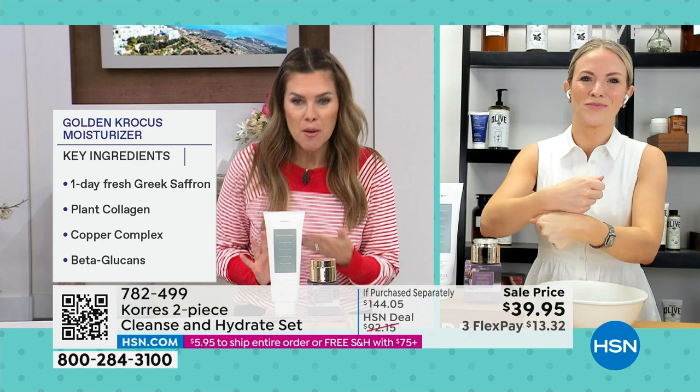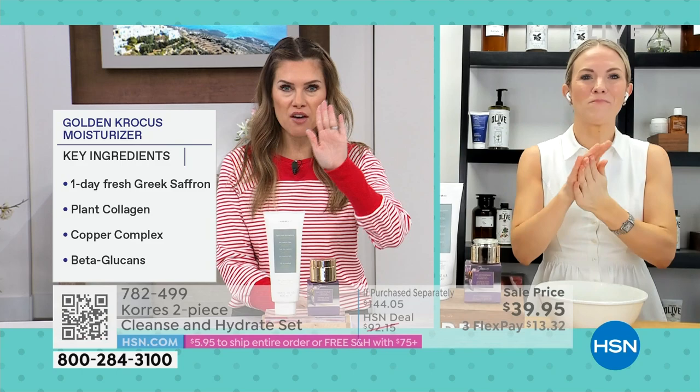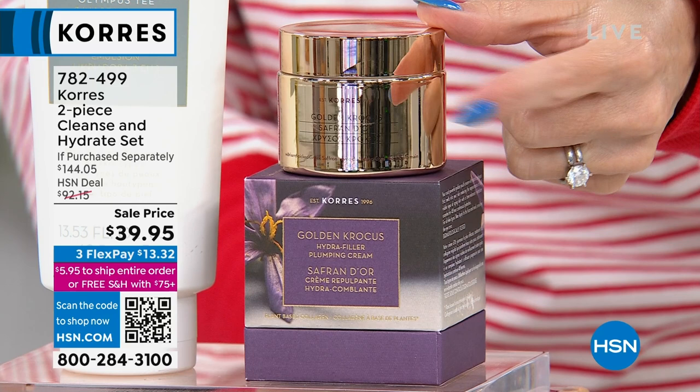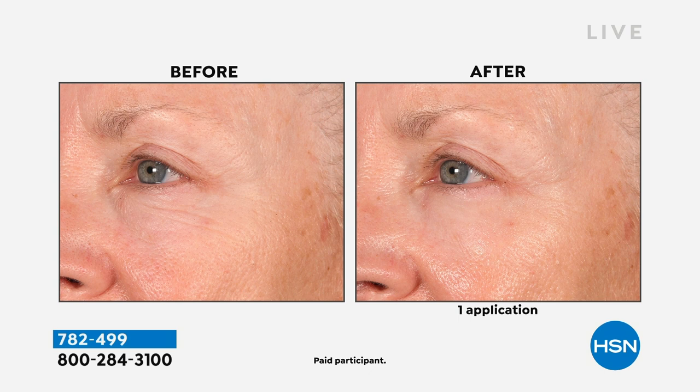I want to highlight the blurring effect Stephanie mentioned in the before and after — this actually reduces the appearance of your pores. So if pores are your issue, lines and wrinkles, dullness, or dryness, you're going to see your skin look plump, bright, refreshed, and glowy. It's going to work on the texture, the lines and wrinkles, the unevenness — that grittiness in your skin. Winter is over and I want my skin to look spring fresh as well.